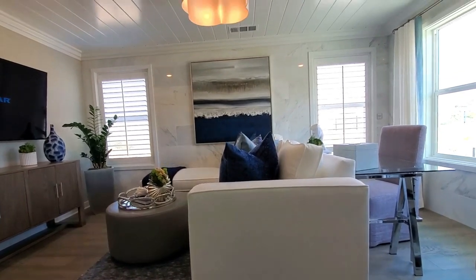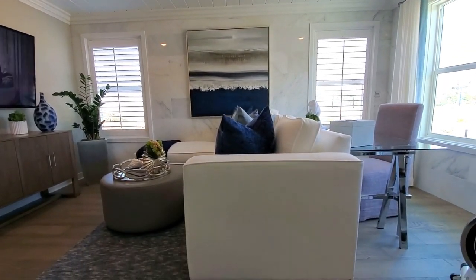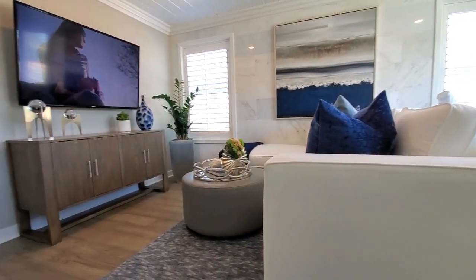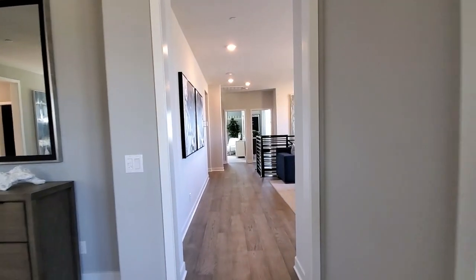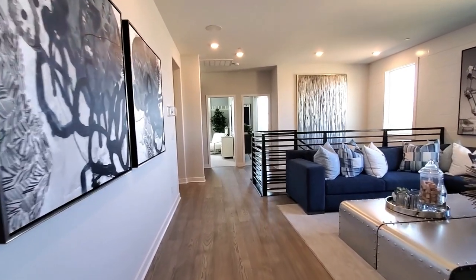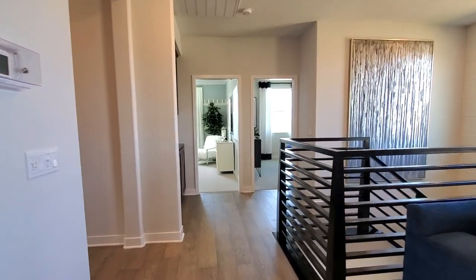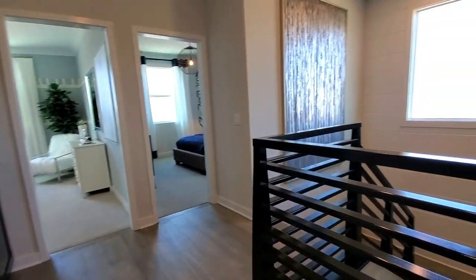The master retreat looks amazing — a perfect spot to watch TV before heading to bed or wake up and read the news, and great for exercise equipment too. This home also includes heating and air conditioning with a programmable thermostat, and green features such as dual-glazed vinyl windows with energy-efficient Low-E glass, water-conserving plumbing fixtures, LED lighting, and a tankless water heater.